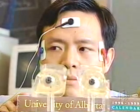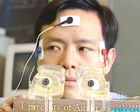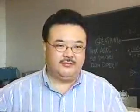This robotic eye has been developed by engineers at the University of Alberta. It's the first artificial eye that moves like the real thing. This one will make sure that your artificial eye will move with the real eye, and you won't see the difference.